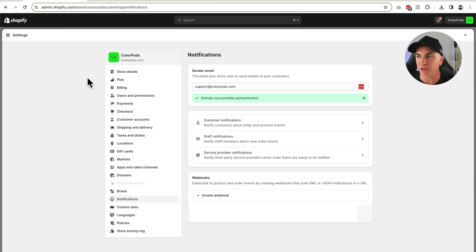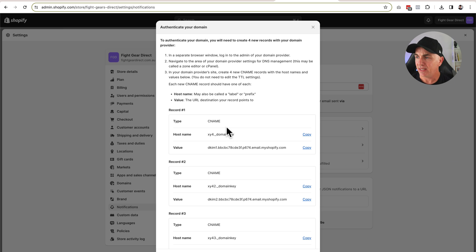Now let's go to step two. Head over to your Shopify store, click Settings, and go to Notifications. In here you'll see your sender email. You should see a little green tick that says 'domain successfully authenticated.' If you don't see that, you'll see a link to some instructions giving you a step-by-step guide on how to authenticate that domain. We're going to need to do that first, so click that link and it brings up this section that tells you how to authenticate your domain using records.